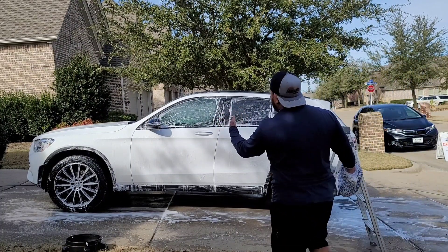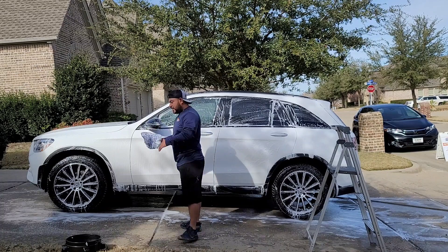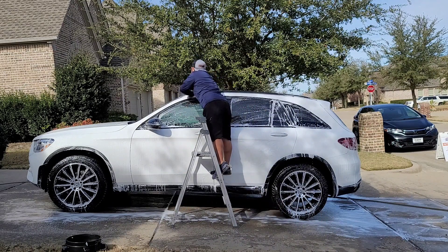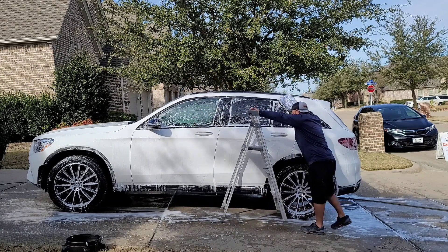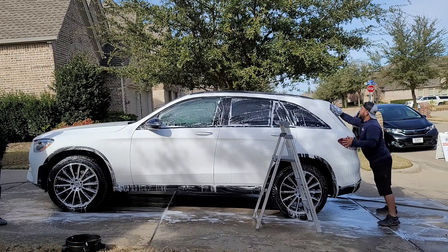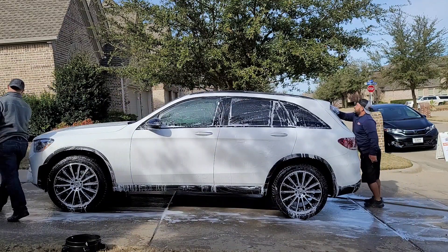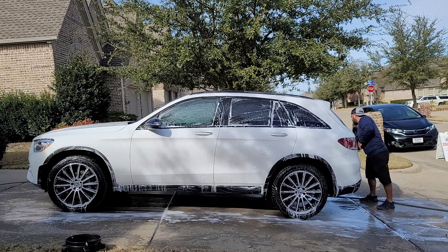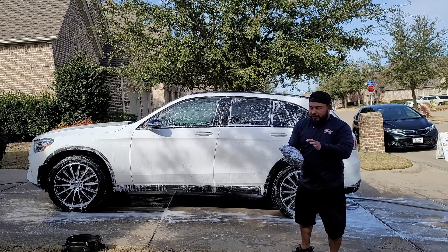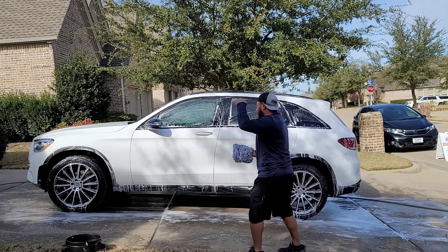Alright guys, I already foamed it. Right now I'm using one side of the mitt — I split it 50/50. So I'll come up here and with one side of the mitt I'll do all one side of the car. There's still enough foam on the other side. Once I'm in the back I'll flip the wash mitt and this will be the clean side. So right now I'm using one side doing the whole car. And literally with this wash mitt it's gliding — you don't have to worry about scratching the paint. Flip it — now I've got the clean side and I'll go to the other side to finish it off.